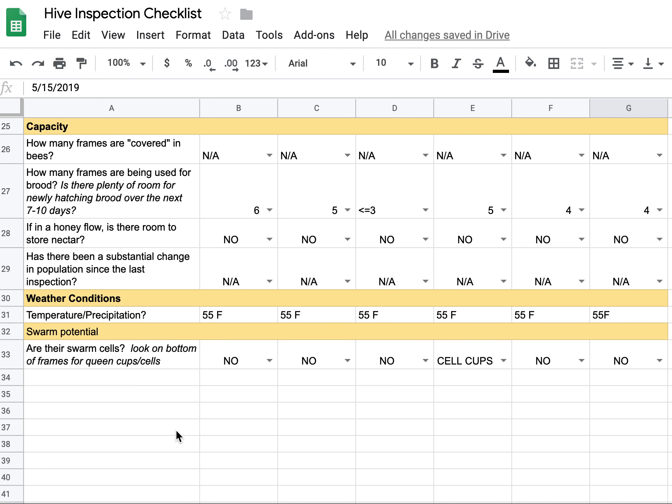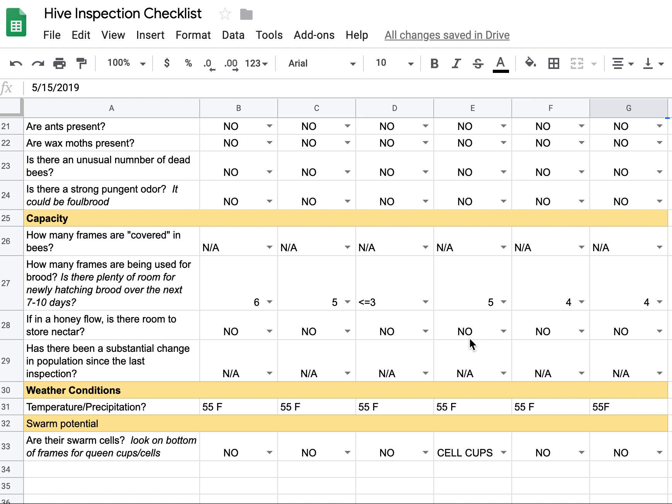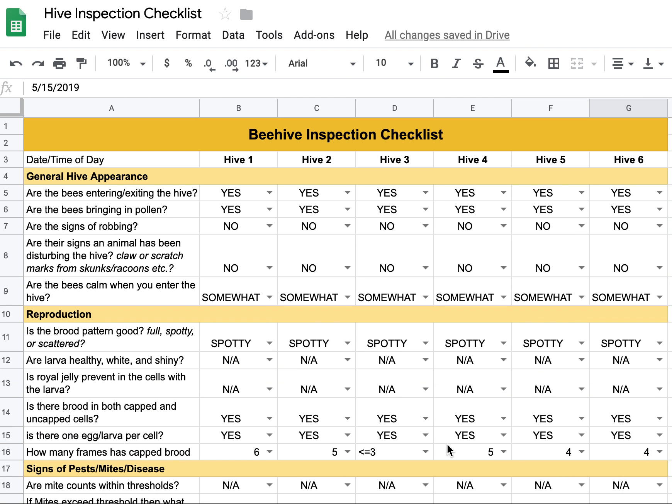Are there swarm cells? On Hive 4, there are queen cell cups on the bottom of the frames. There are no eggs in them, but the cells are there. I'm going to go back tomorrow and take a very good look at that one to see if they're doing anything with those cells. If they do start using those cells, I'll need to take measures — either artificially swarm them, remove resources, or cut the cells out — to prevent swarming.